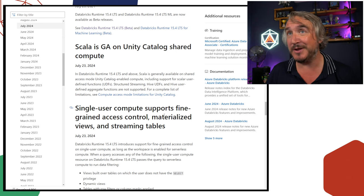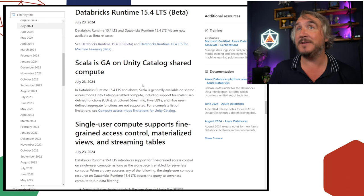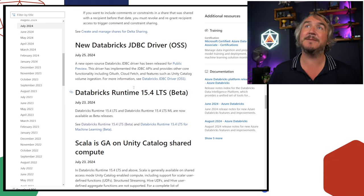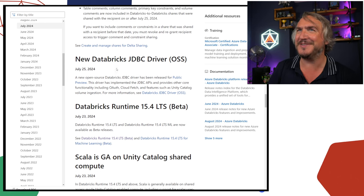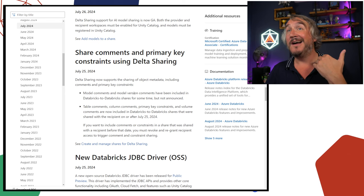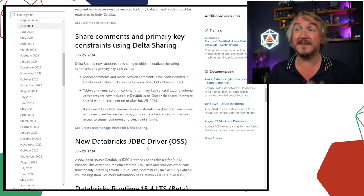Scarlet is now GA. If you're using shared compute and Unity Catalog — which was previously not allowed — now you can with runtime 15.4 and above. There's a new 15.4 runtime, which we'll cover in a different video. There are also new JVM and JDBC drivers in the OSS stuff, which is cool.